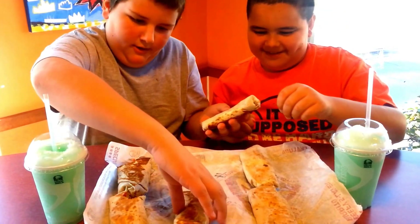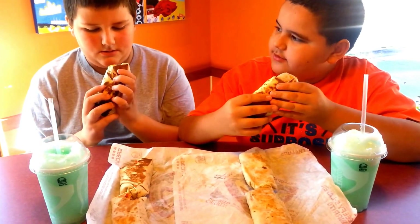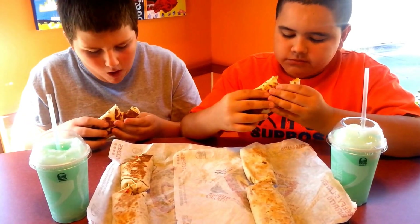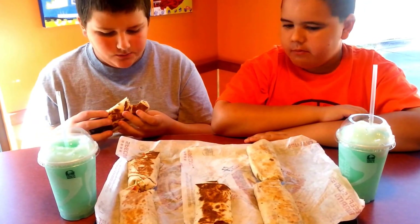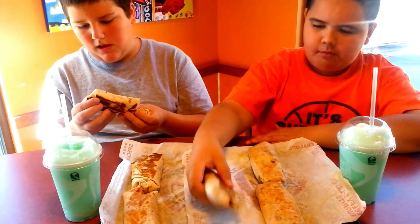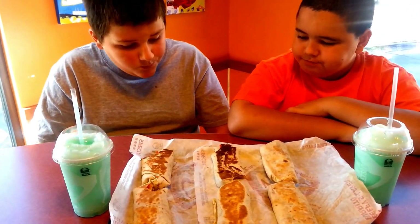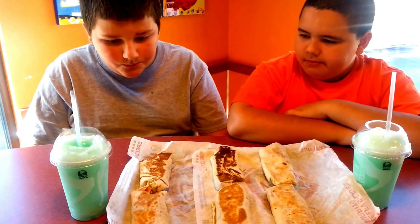Let's do the habanero then. I can even feel the peppers in these. I didn't get the pepper — go ahead and take another bite somewhere else. Oh, that time I did. How hot is it compared to the first one? Way hotter.